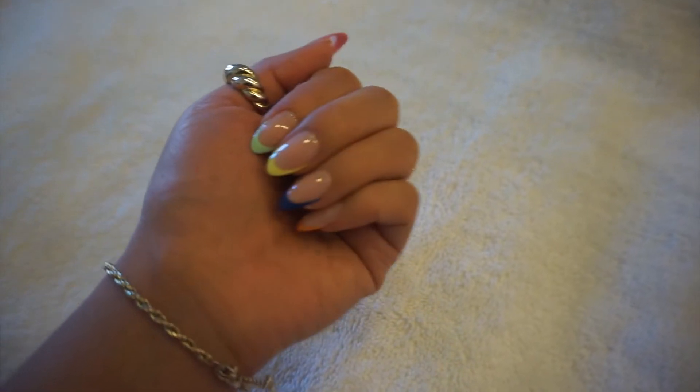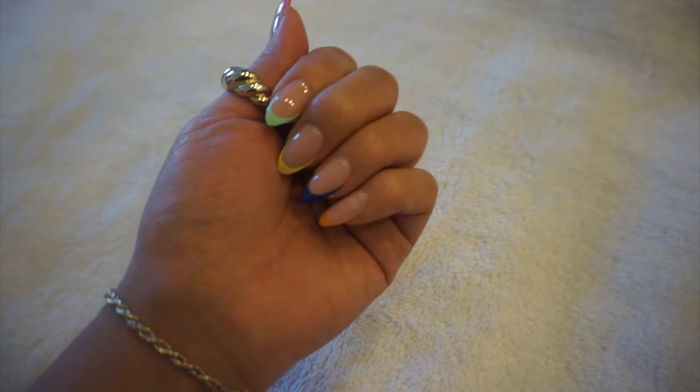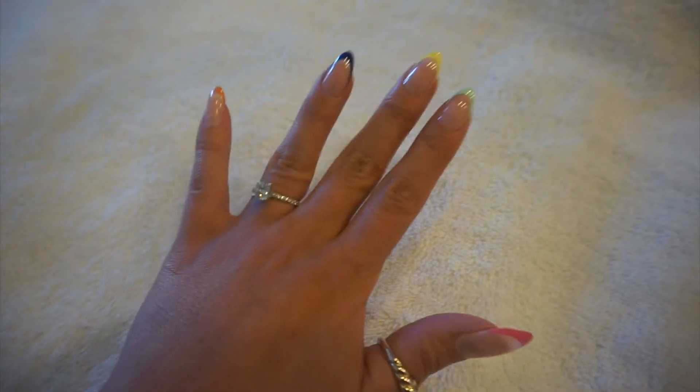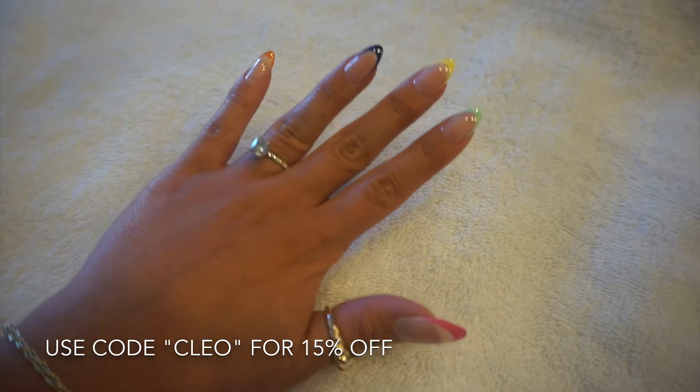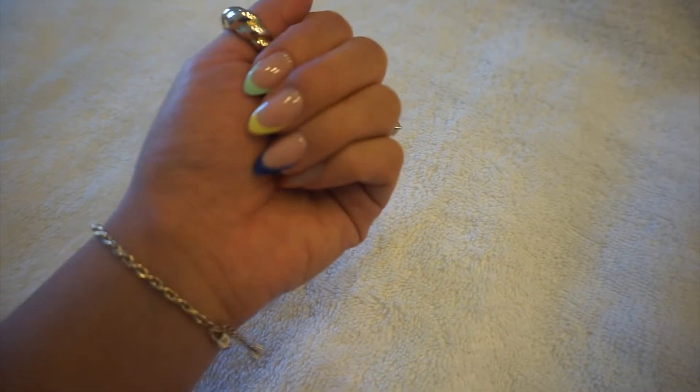If you are interested in any of the Glamnetic products I just shared, I will have them all linked in my description below. I do have a discount code that you can use — that is Clio for 15% off. All that information will be linked in my description below. I am getting ready to head out right now to meet up with a friend for some brunch, so I will check in with you guys in a bit.